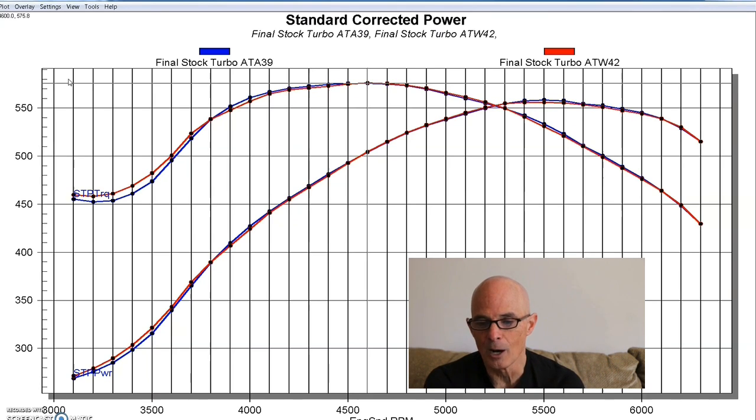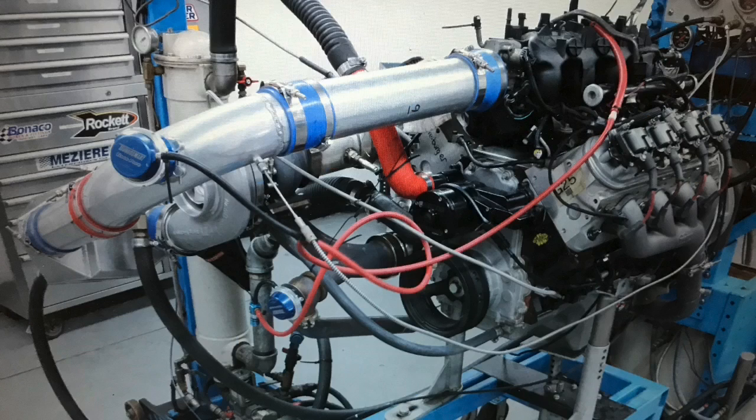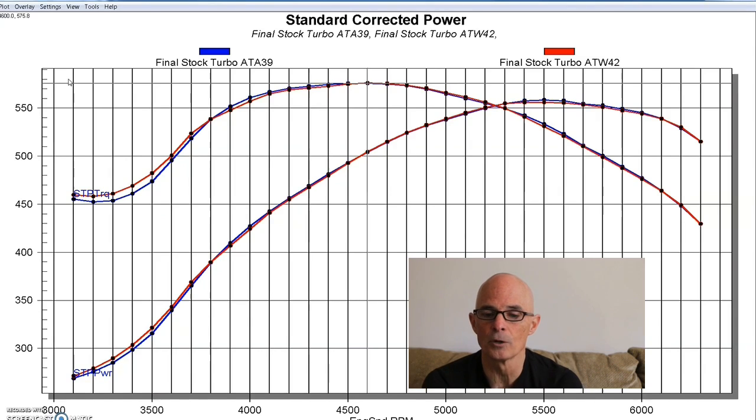Looking at the power outputs, both the air-to-air and the air-to-water cooled the charge temperature and offered the same power. These were run at the same air/fuel ratio, same timing, and same boost level. If I didn't tell you these were two different intercoolers and just showed you the two curves, you would say those are just back-to-back runs on the same thing — and that's exactly what they look like. We also had a slight difference in inlet tube length due to how we had to configure the air-to-air and air-to-water setups, but despite that, we saw the same boost and the same power output.